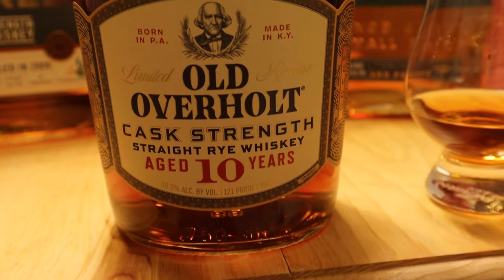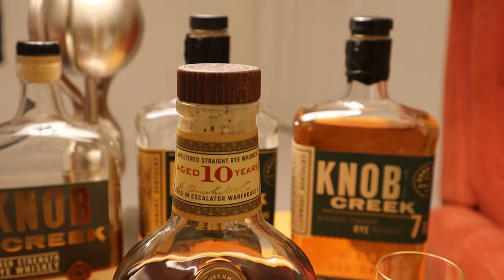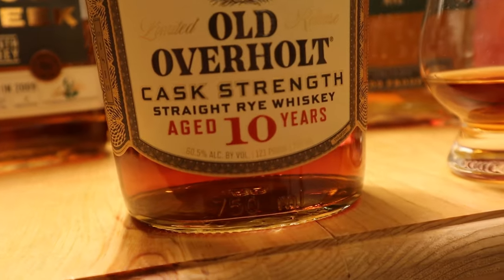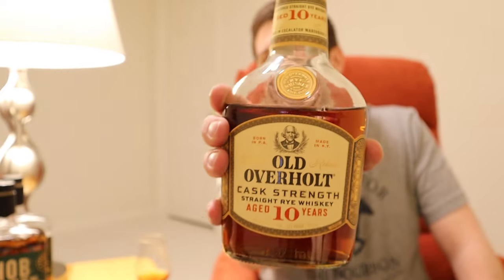Hello everybody. It's Bourbon Bill, and tonight a very special rye episode — the newest rye from one of my favorite distilleries. It's Old Overholt 10-Year Cask Strength Rye. Old Overholt 10-Year Cask Strength is the newest release at the tail end of 2023 from the Jim Beam Distillery.